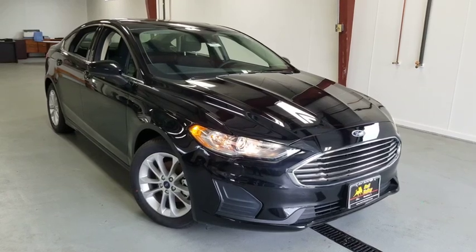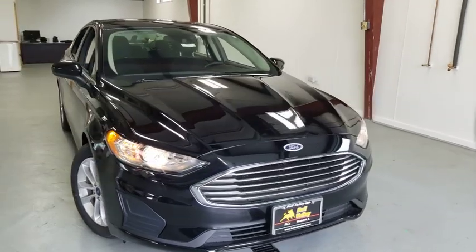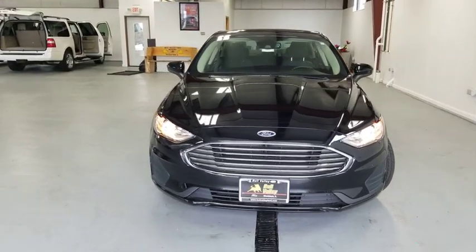You are going to love the 2019 Ford Fusion. You can have both impressive power and great economy in a Fusion. Here are some of this vehicle's great options.